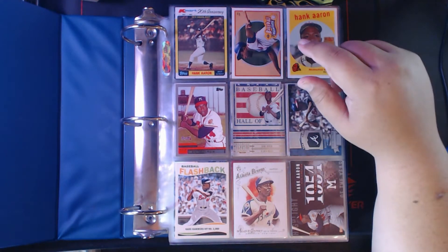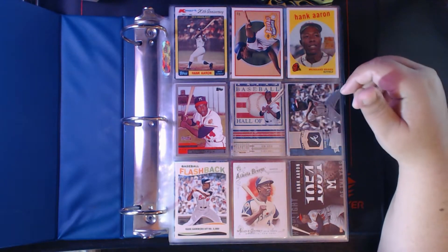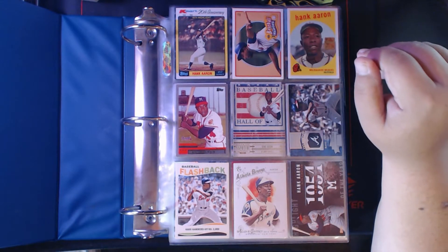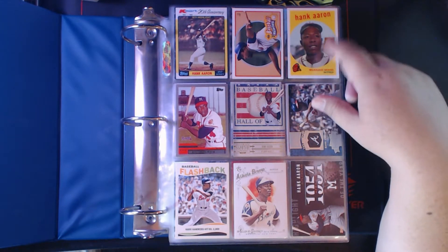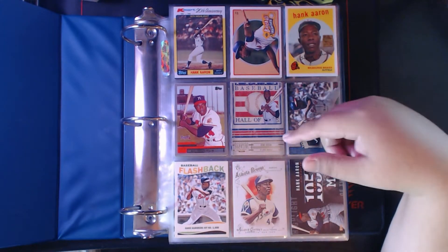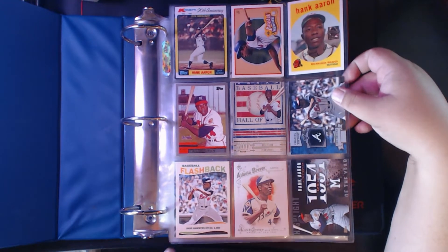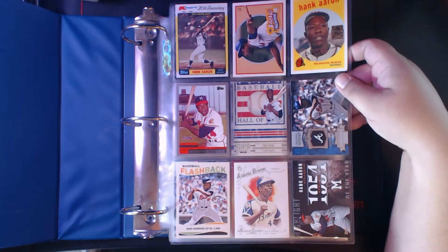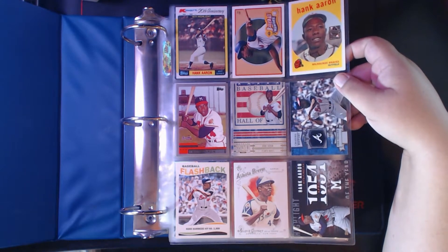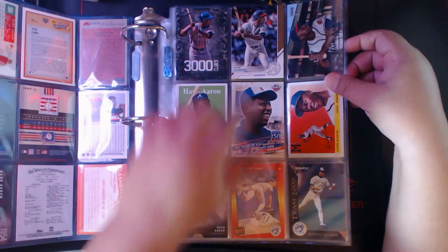Starting out we got some Hank Aaron here — alphabetically the first Hall of Famer, and I'm also a little biased being a Braves fan. We got an '82 Kmart baseball heroes insert, a reprint from 2000 Topps, the 2000 Topps base card, a signature series, a chasing history insert, a baseball flashback insert, an Allen and Ginter base card, and a highlight of the year — April 23rd, 1954 — Hank Aaron's first home run. And here's the 3000 Hits Club Hank Aaron.